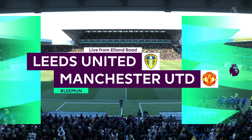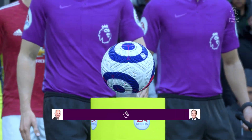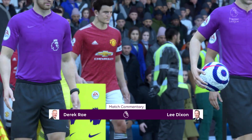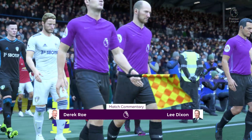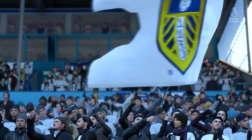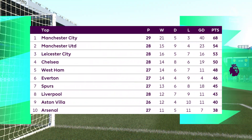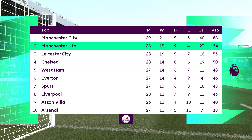Well, no matter the weather it's always a thrill to be here at Elland Road, and delighted to report that the sun is shining. I'm Derek Ray and joining me for commentary is Lee Dixon. We've got Premier League action coming right up — it's Leeds United versus Manchester United. Yeah, really looking forward to this one Derek. Excite me, come on, let's see some entertainment.